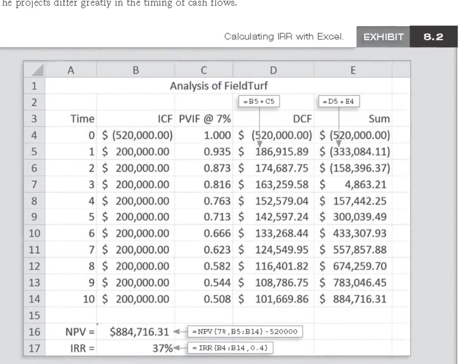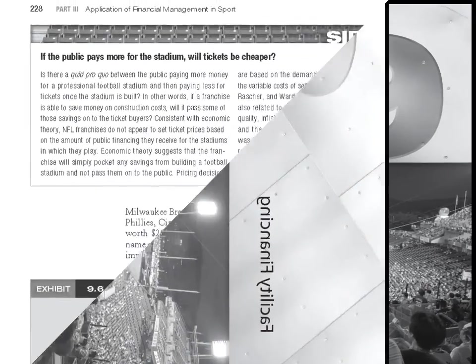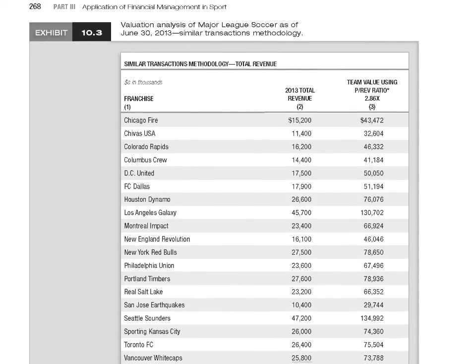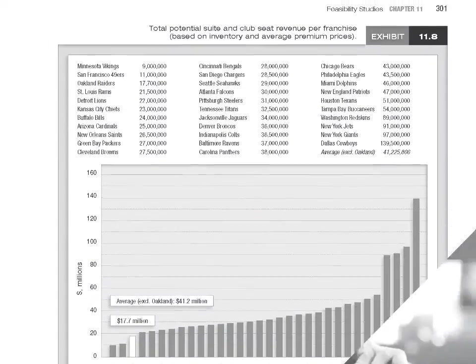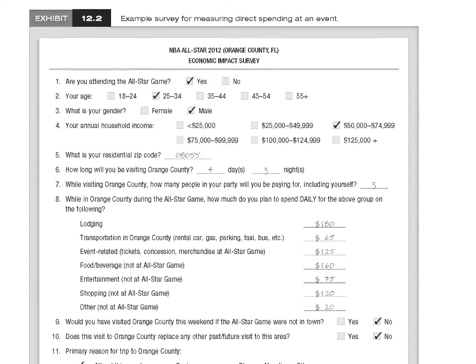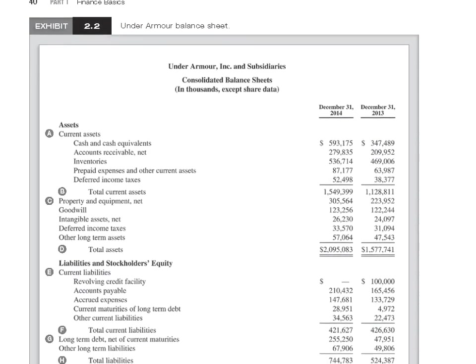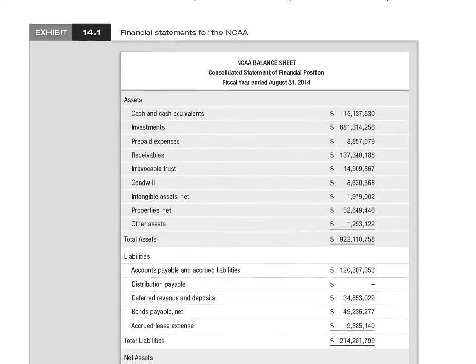The book's discussions include the many issues involved in facility financing, valuation of an organization's assets or of the sport enterprise as a whole, feasibility studies and cost-benefit analysis, economic impact analysis, and an analysis of financial statements, including samples from Under Armour, Nike, the NCAA, and other organizations.